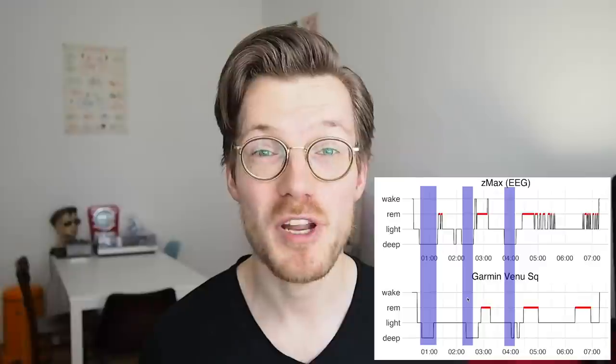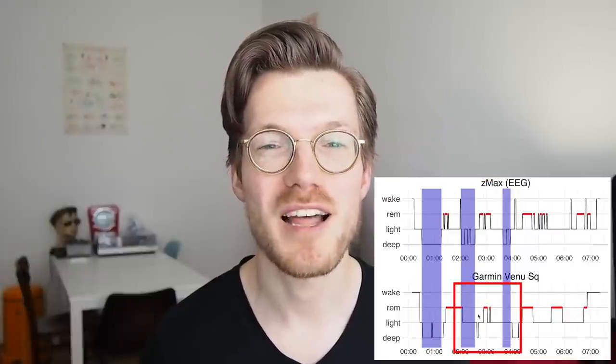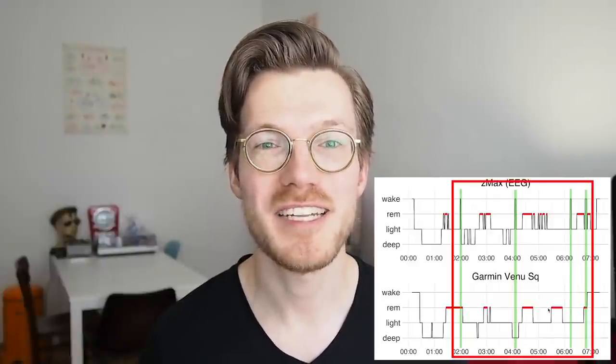Now that we've visually inspected the individual nights, what does this look like in terms of statistics? Based on what we saw, I would expect decent deep sleep detection, but some of it being confused with light sleep. I would also expect awake detection to be less good than I've seen in other devices. Let's take a look at those statistics.